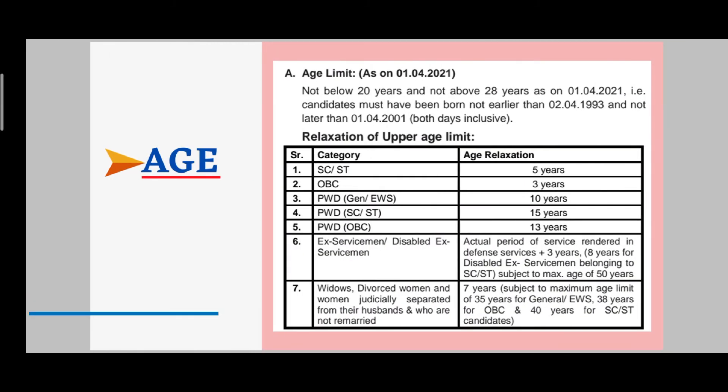The age criteria is 20 to 28 years. The birth date range should be between 2nd April 1993 and 1st April 2001. There is also age relaxation for certain categories: SC/ST get 5 years relaxation, OBC gets relaxation as per rules — you can see the details on screen.